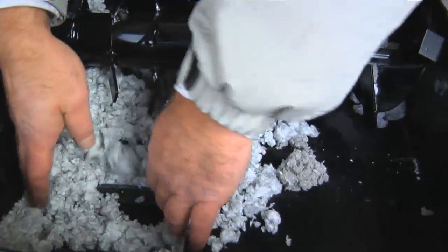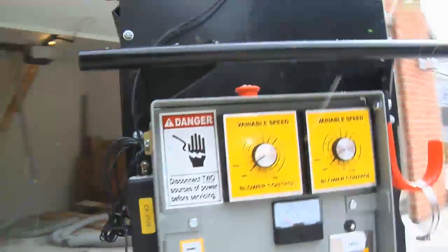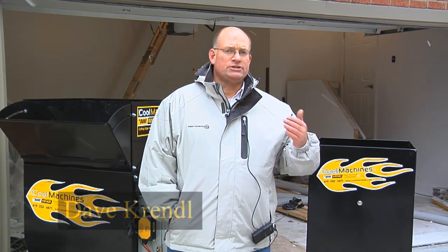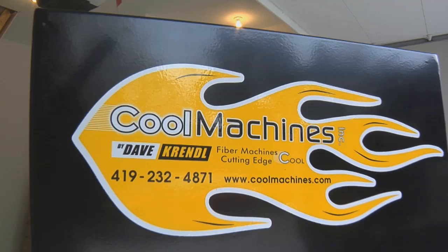Whether you are trying to protect homes from the heat or the cold, the Cool Machine is the best choice for the weatherization contractor. My advice to you: if you want the best machine for the best price and the best service, buy a Cool Machine. That's the coolest thing you can do.